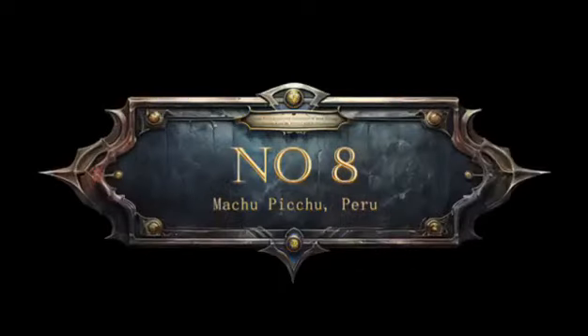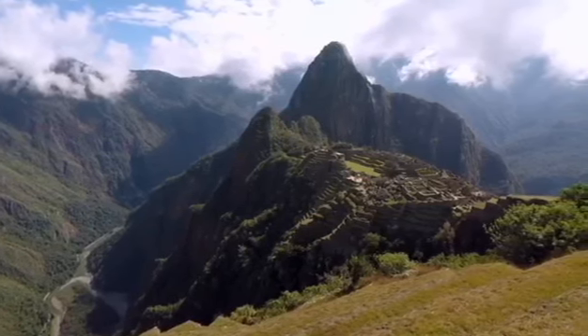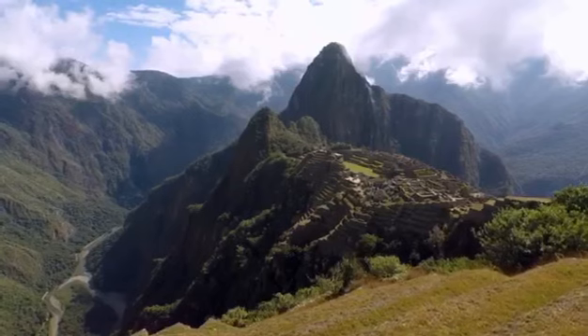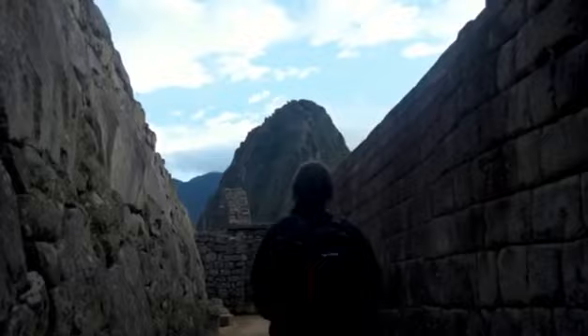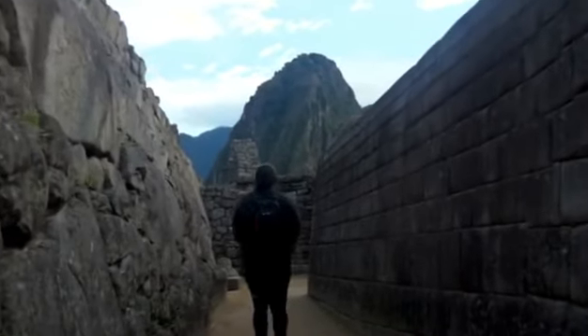8. Machu Picchu, Peru. Machu Picchu's enigmatic beauty is captivating, and it also harbours an interesting secret: the exact purpose of this ancient citadel is still a subject of scholarly debate. Some believe it was a royal estate, while others suggest it might have had religious significance.